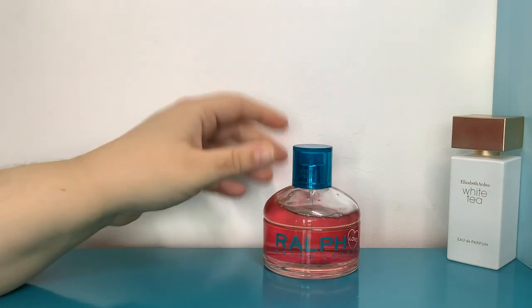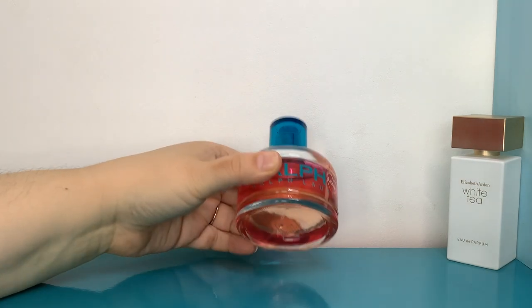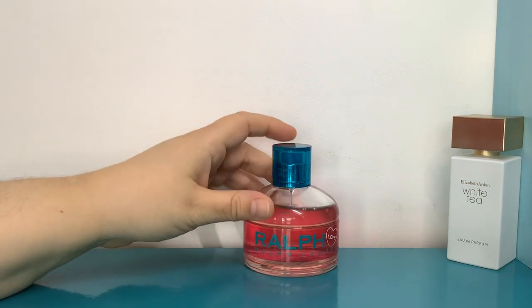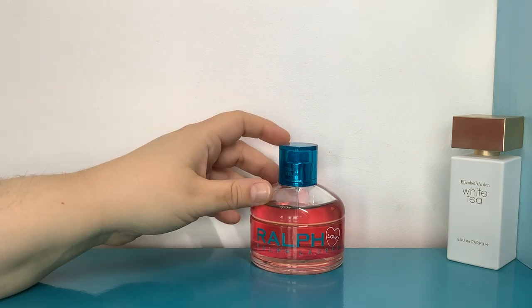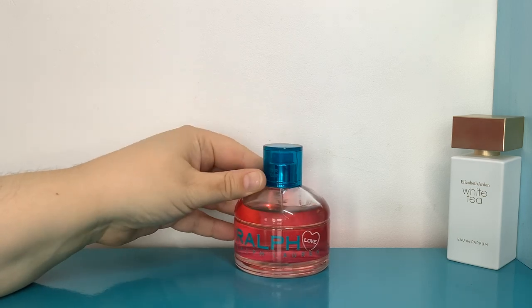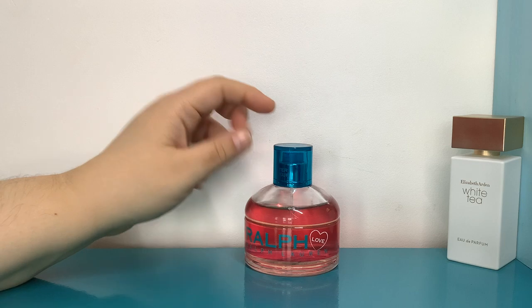I've been wearing Ralph Love quite a lot recently and it's really good when layering it over other things. I went for this because it basically smells like the original Ralph — an apple-y, mandarin-y floral smell — but Ralph Love is the flanker with rose, cotton candy, and red apple added in. It's got a slight berry smell but it's like a candy apple and rose, and it layered really nicely over the White Tea.